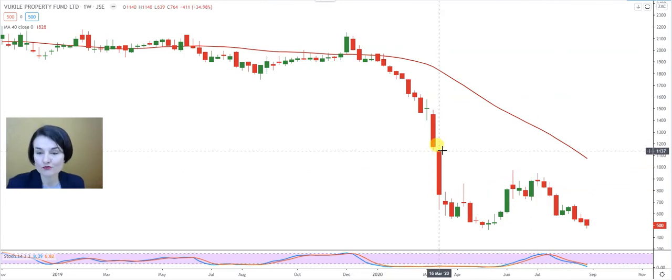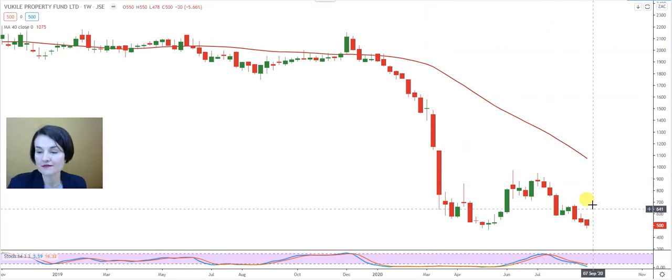Also take note, Preston, there is a window here waiting between 11 Rand 40 and 11 Rand 50 — a 10 cent window. Remember the rules around windows: they always get closed. So that can act as a nice target for the share should the momentum turn around and we can see higher levels.